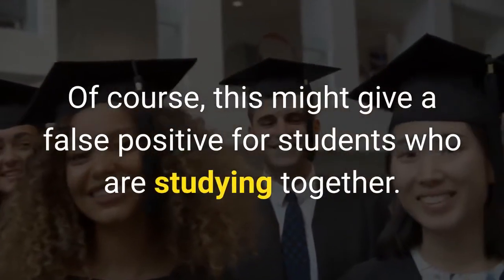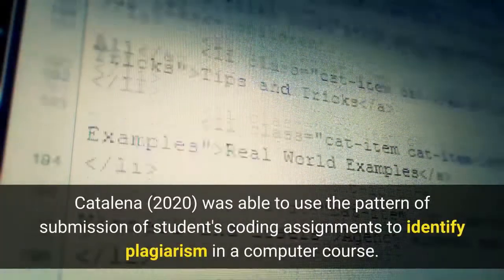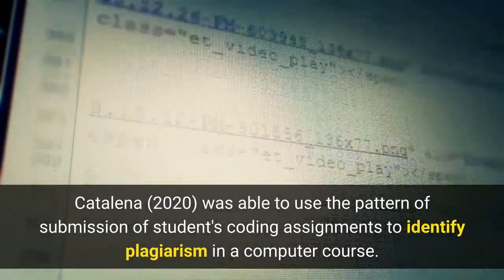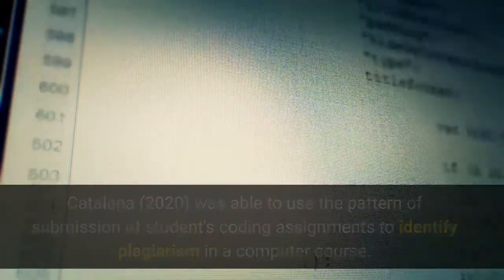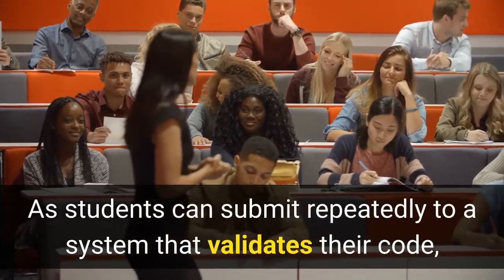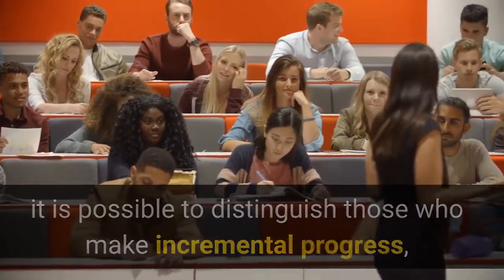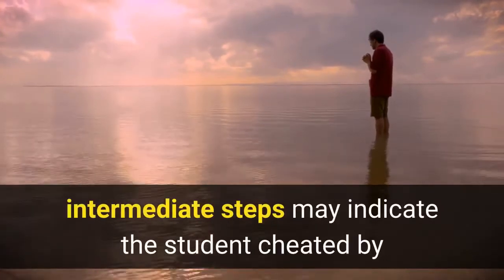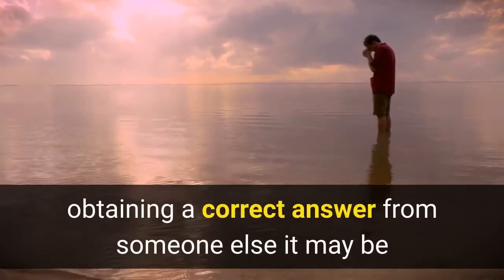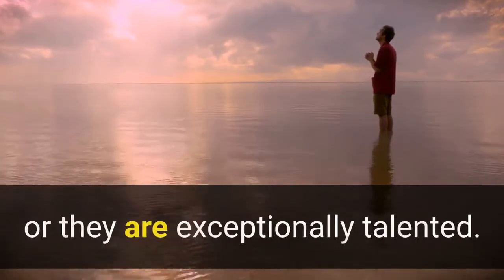Of course, this might give a false positive for students who are studying together. Catalina (2020) was able to use the pattern of submission of students' coding assignments to identify plagiarism in a computer course. As students can submit repeatedly to a system that validates their code, it is possible to distinguish those who make incremental progress from those who submit completed work. However, while submission of completed work without intermediate steps may indicate the student cheated by obtaining a correct answer from someone else, it may be they used some other system for refining their answer, or they are exceptionally talented.